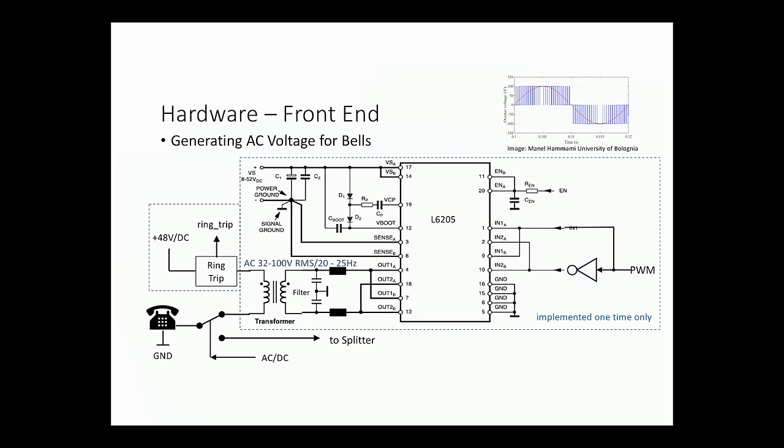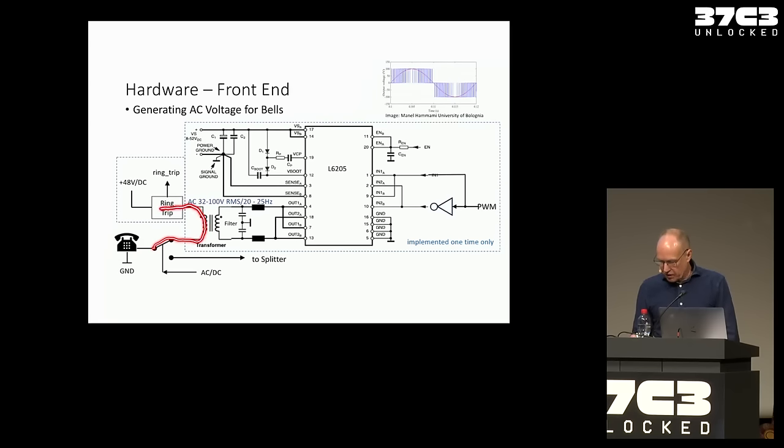Here's my ring trip circuit. One side is connected to the DC voltage. If someone lifts the receiver, current flows through the ring trip, which detects this and kicks a relay so the telephone connects to the splitter — which is used for a normal call. By the way, this bridge is connected to the PWM output of the Raspberry Pi. The PWM — pulse width modulation — controls the ring signal generation.